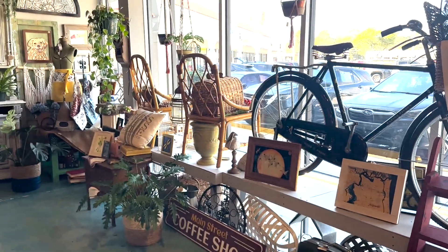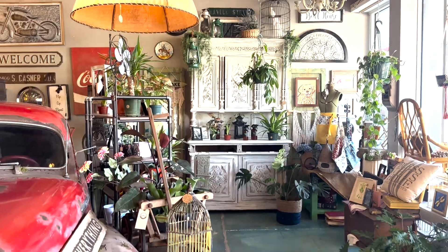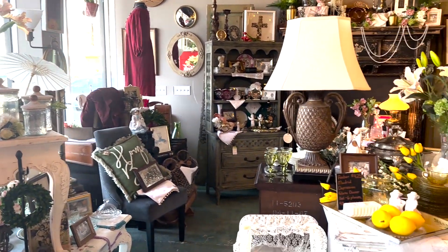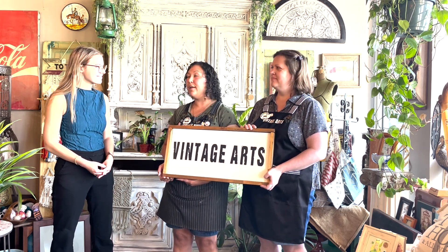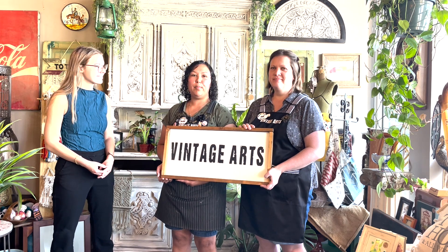What advice do you have for aspiring small business owners? Don't give up. It is very hard to be a small business owner, whether you're a brick and mortar store like us or you're just doing it in your house, which is basically where we used to do it — we used to work out of our houses. Don't give up. It's hard but you can do it, and if you have that artistic vision that needs to get out in the world, there is a place for it.